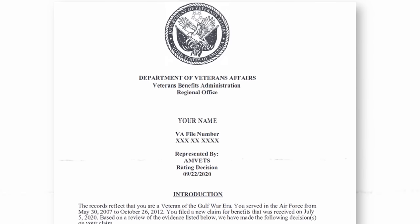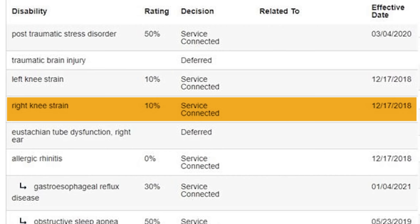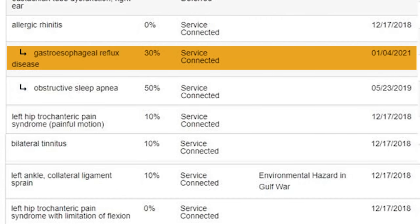If you have things marked deferred, stay positive. Wait for your decision letter — once you get it, that's when you can do something. Right knee strain 10%, tube dysfunction deferred. Allergic rhinitis is zero. We're going to probably look at increasing this depending on your symptoms — it all comes down to your symptoms. 0% is low; 10 or 30 is better. We're probably going to increase that.